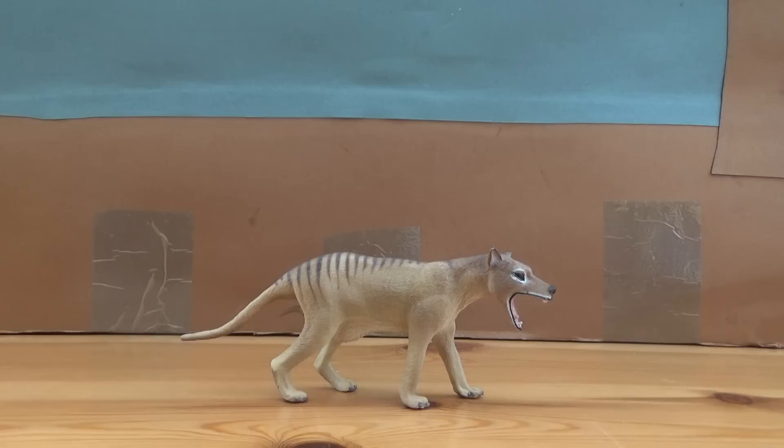The last animal captured in the wild was around 1933, which then died in captivity in 1936. It's very sad that this beautiful creature was killed by us — they were mainly blamed for preying on sheep and chickens, which was probably done by packs of wild dogs — but they were blamed for a lot of things and unfortunately were hunted to extinction.